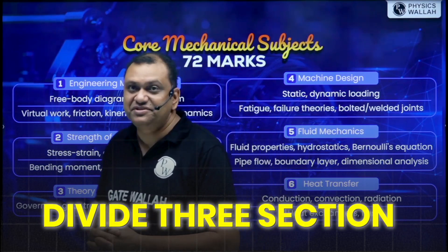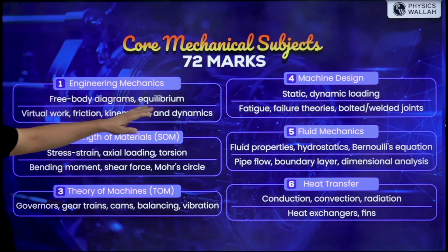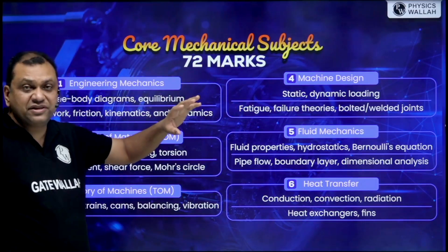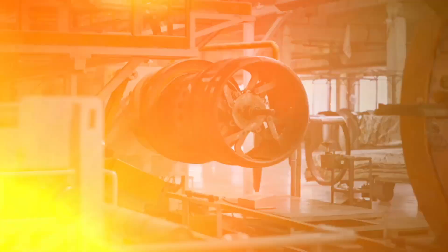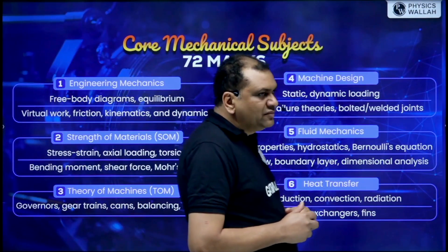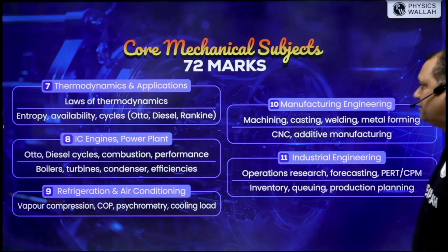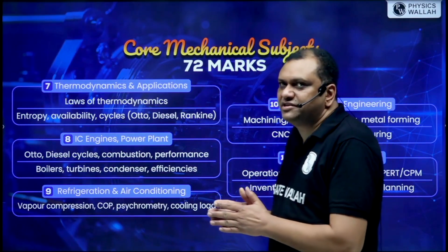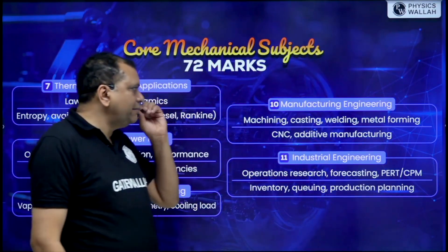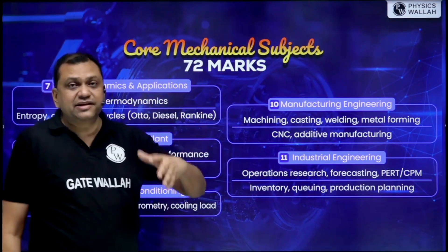Generally, mechanical engineering is divided into three sections. The first section includes Strength of Materials, Engineering Mechanics, Theory of Machines including Vibrations, and Machine Design. The second section covers Fluid Mechanics, Heat Transfer, Thermodynamics, Applied Thermodynamics, IC Engines, and RAC — the thermal-related section.